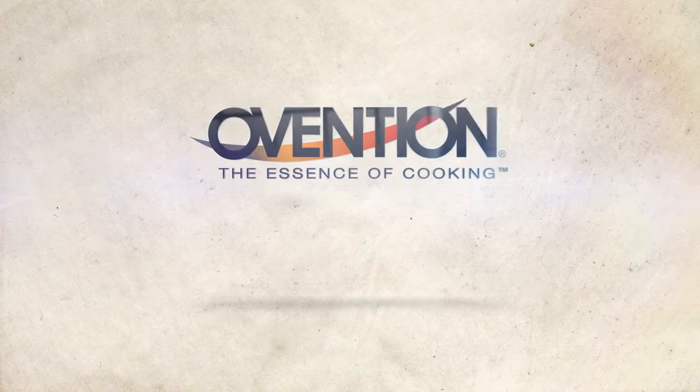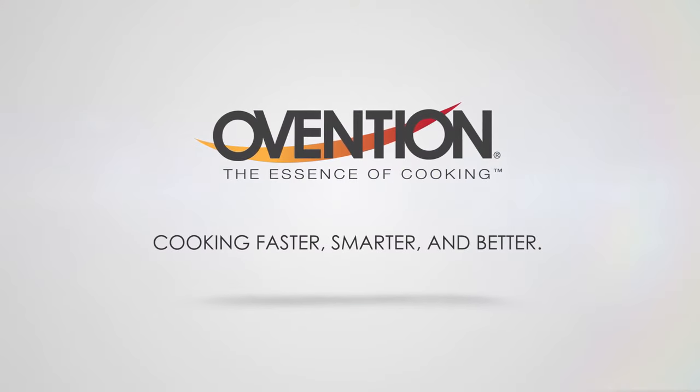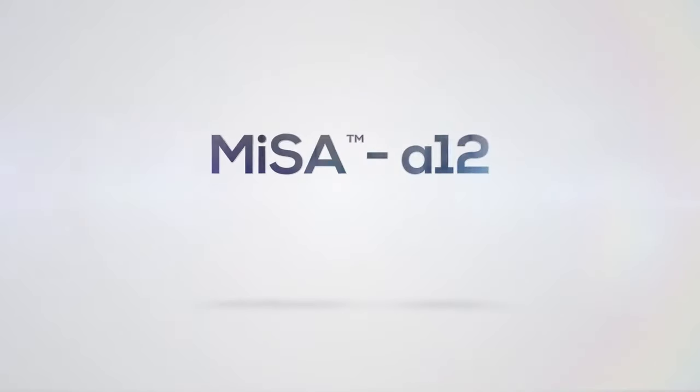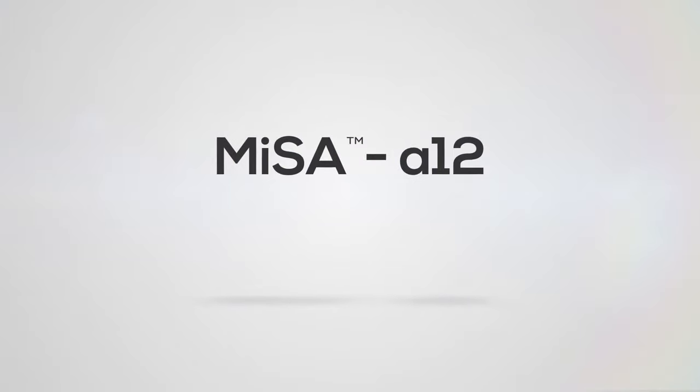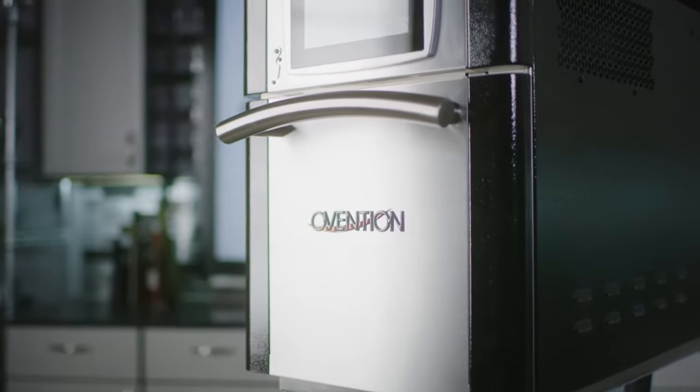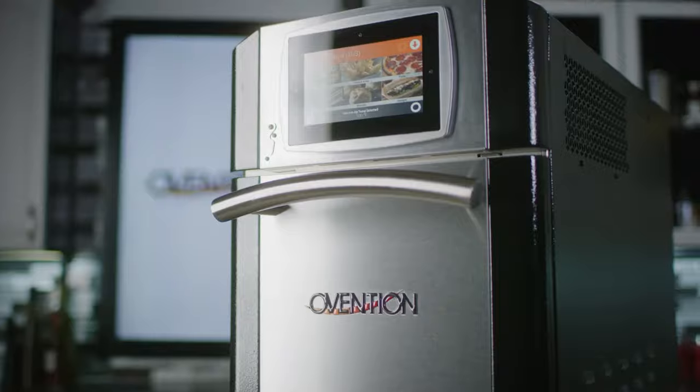Ovention is continuously working to provide the best equipment solutions for your food service operation. We are pleased to present our newest addition to the Ovention lineup: MISA A12. MISA stands for Microwave Speed Assist. Yes, microwave.